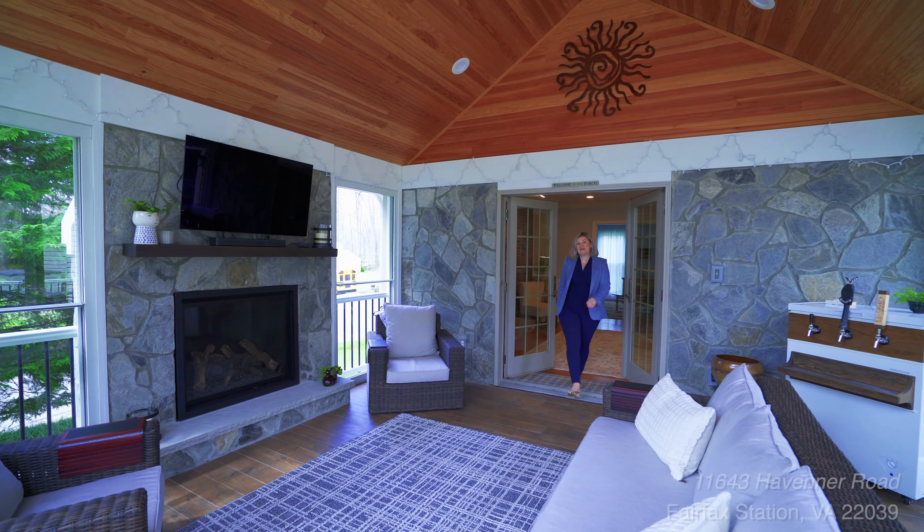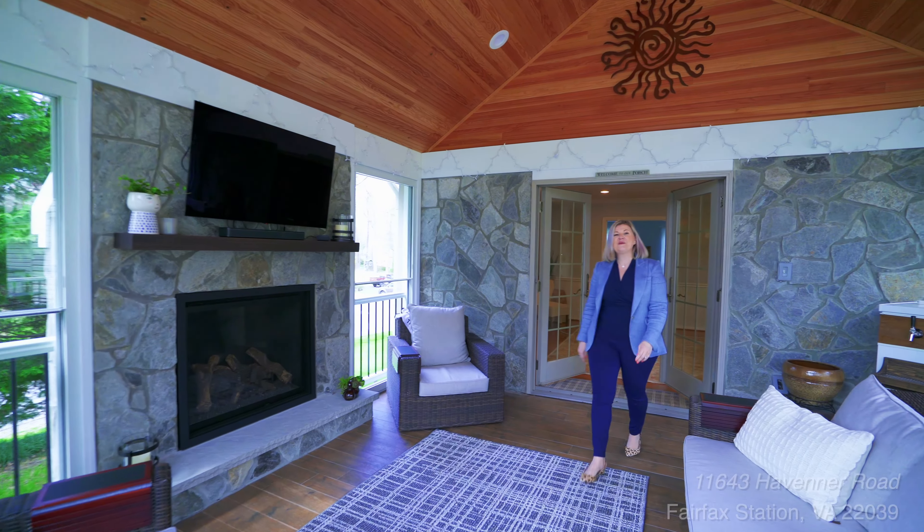Now that you've seen most of the home, let me show you my favorite part — I always save the best for last. Check out this fabulous three-season room.